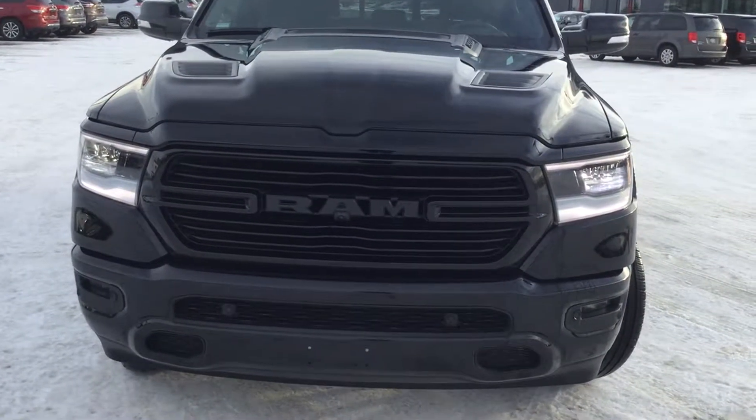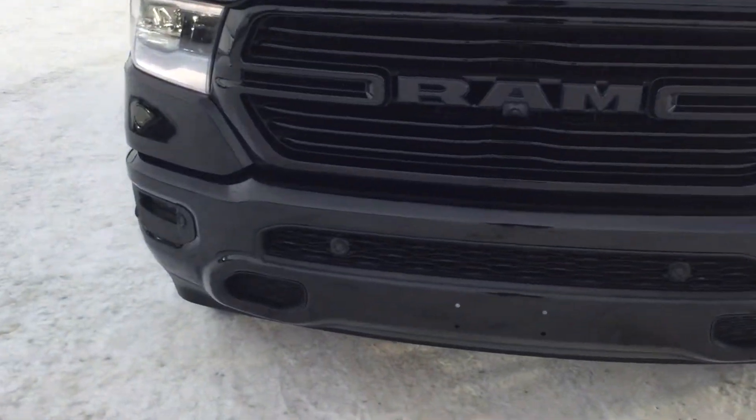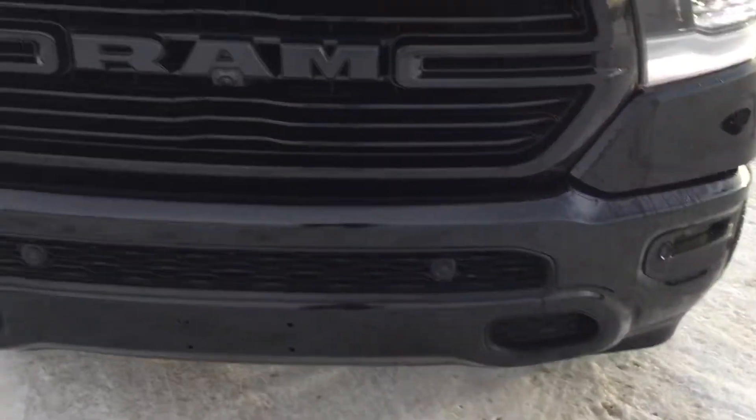As we start at the front, the first thing you notice is the beautiful headlights. There are sensors all around the front bumper for parking sensors, and there's a camera right in the middle of this black grille.